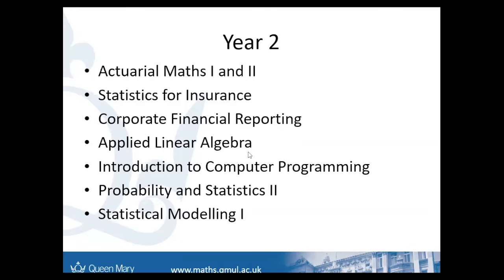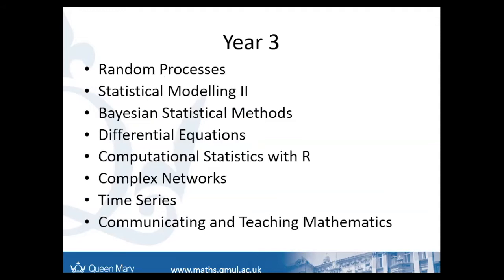You can also choose other modules. I personally did quite applied modules in actuarial maths and statistics for insurance, which used statistics and applied models to predict the future and manage risks. In third year, you have a lot more freedom to pick whatever modules you're interested in. The only compulsory statistical ones are Bayesian Statistical Methods and Statistical Modelling 2, which builds on all the statistics work you did in the previous two years.